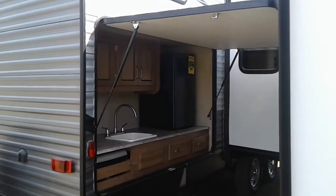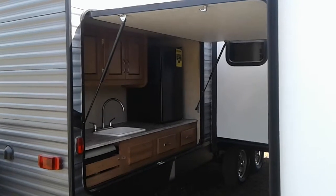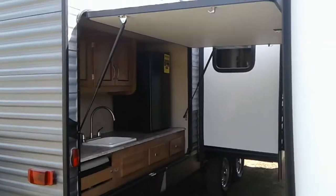Hi, this is Tim with Friendship RV. We've got a 2019 Catalina 333 VHTSCKLE.